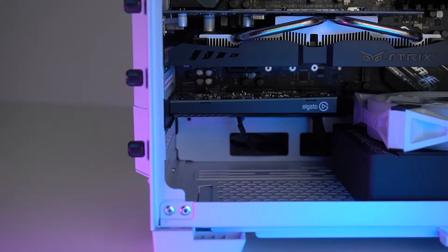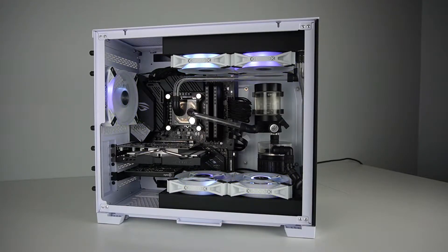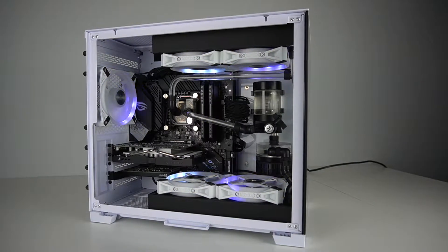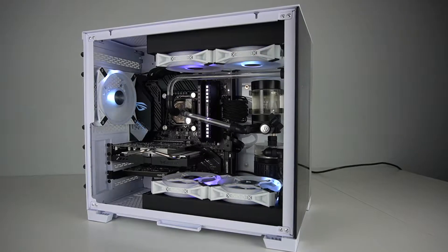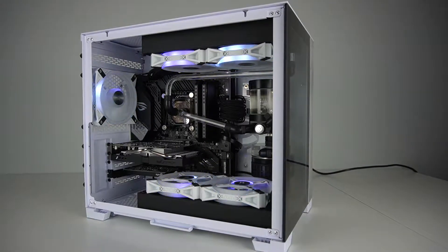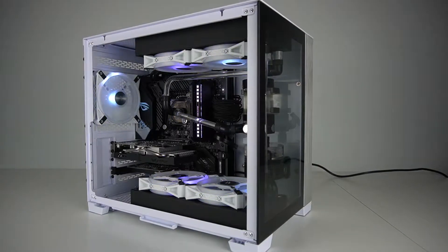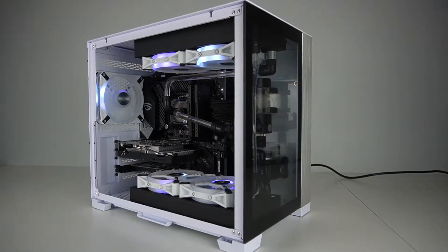But first, NVIDIA, in this crazy time of GPU shortages around the world, was kind enough to send me a 2080 Super Founders Edition for this project. I've never had a Founders Edition card before, so I think an unboxing and installation montage is in order.